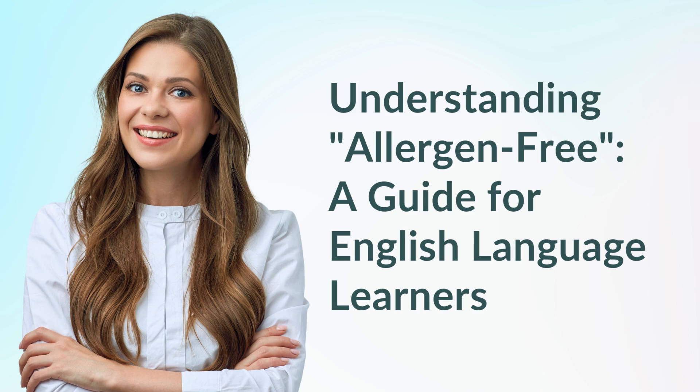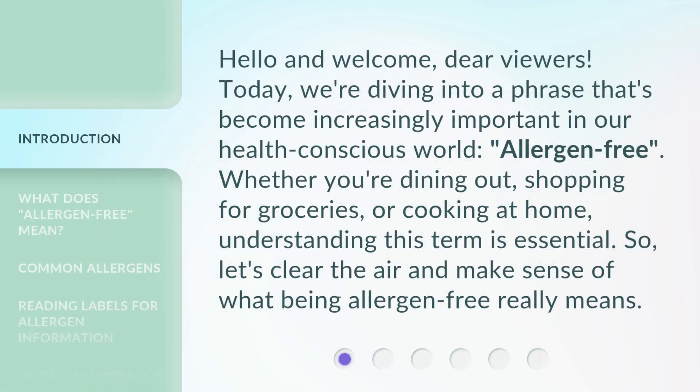Understanding Allergen-Free: A Guide for English Language Learners. Hello and welcome, dear viewers. Today, we're diving into a phrase that's become increasingly important in our health-conscious world: allergen-free. Whether you're dining out, shopping for groceries, or cooking at home, understanding this term is essential. So, let's clear the air and make sense of what being allergen-free really means.